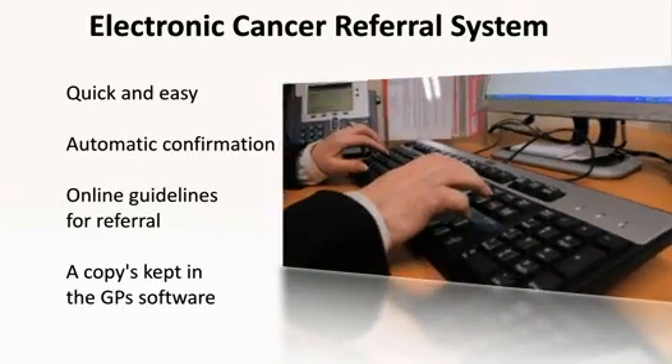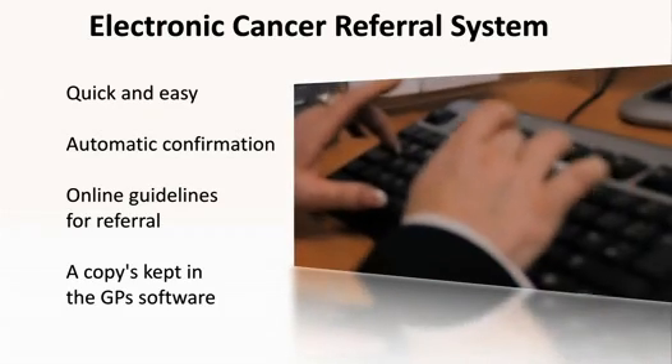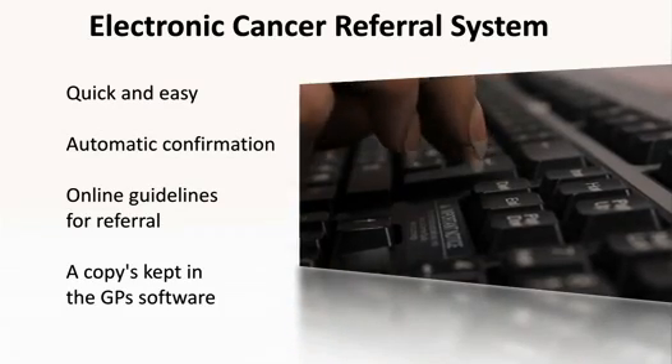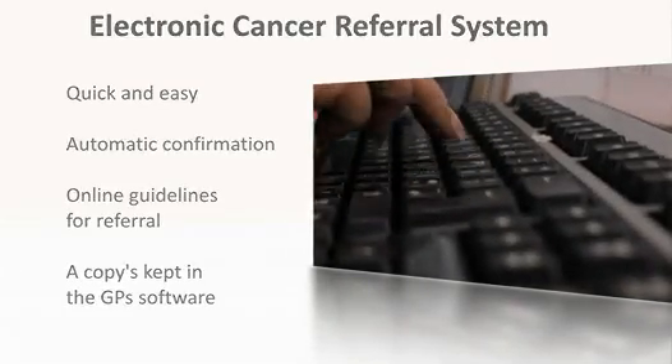As soon as the referral is sent, an automatic confirmation is received to confirm that the referral has been successfully sent. The guidelines for a referral are also available online and a copy of the referral is automatically kept within the GP software system. One of the big pluses of doing it from within the GP software package is that all of the information already stored in the electronic record is reused — the patient's medical history, the medications, the allergies and all demographic information.